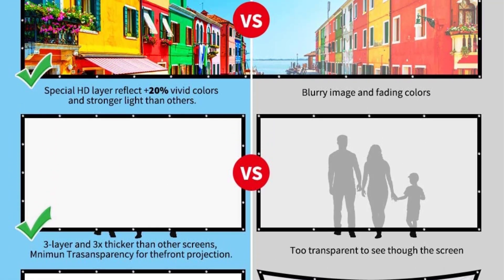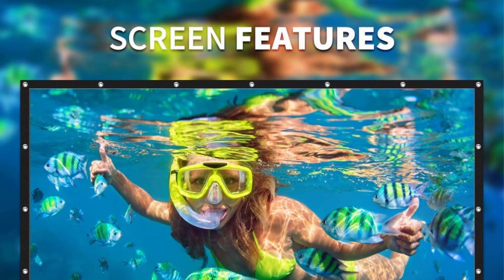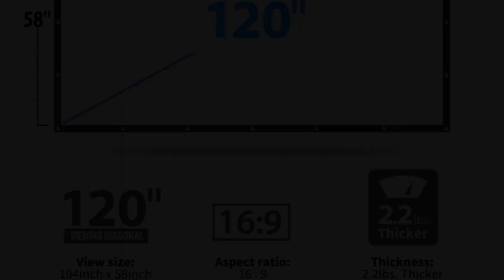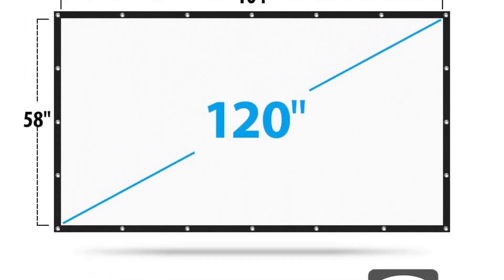Potential flaws: it promises to be wrinkle-free, however many have reported that this is not the case. Also, some feedback said that the picture quality is not great. It can't compete with pricier models in terms of picture quality, but for the price offered, this is a better alternative than a wall.